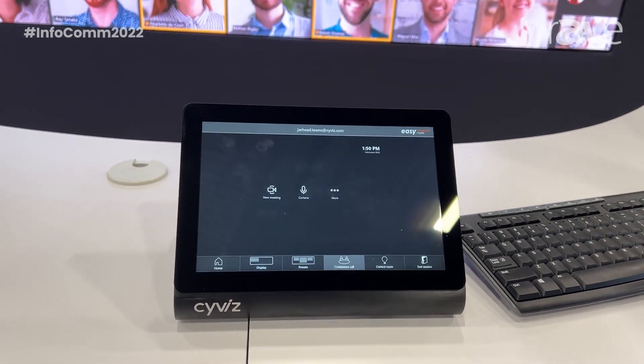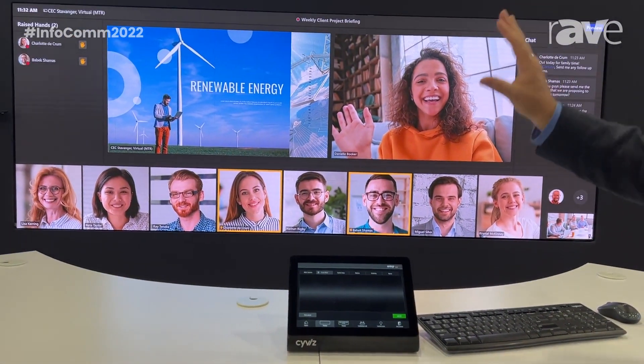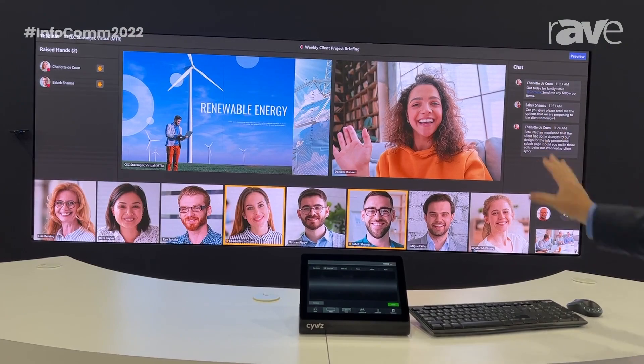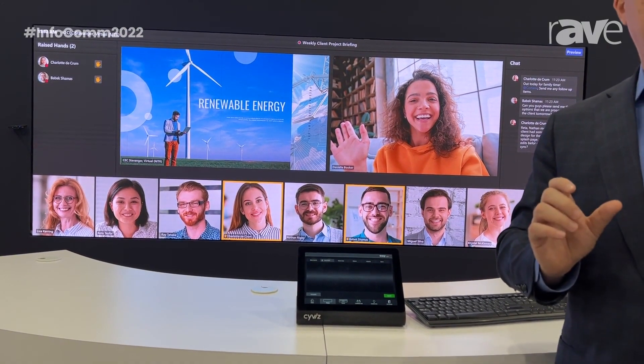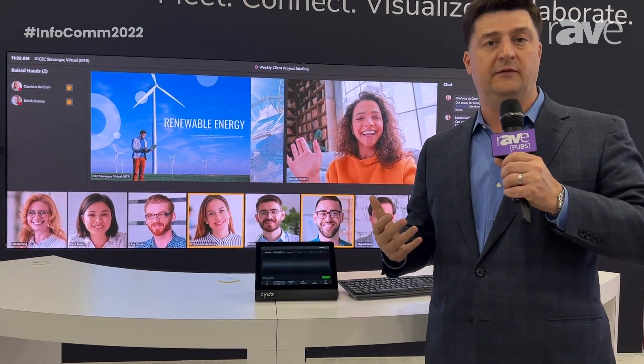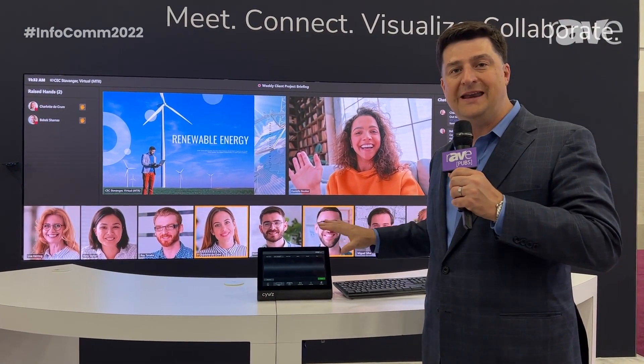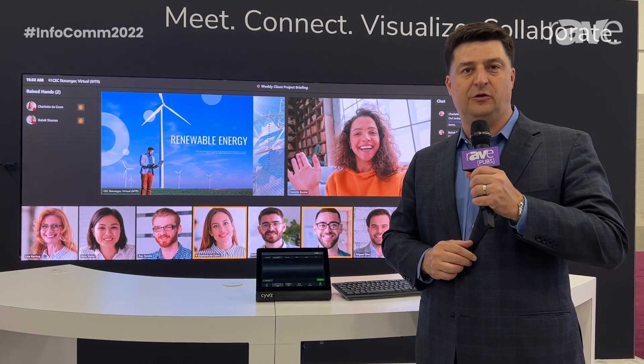This makes it super easy for users. If we pan out here, we'll show you what the Teams room looks like on the video wall. There's a view called Front Row within Microsoft Teams and it's optimized for ultra-wide video walls. We've become big evangelists of this and it's supported natively from the Syvis configurable controller.